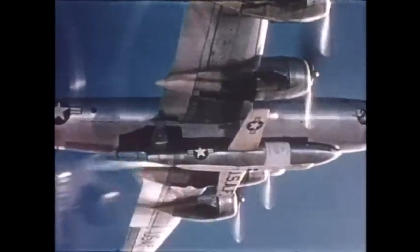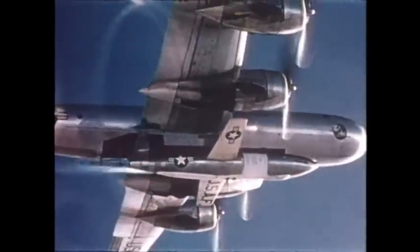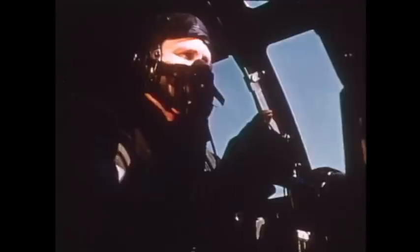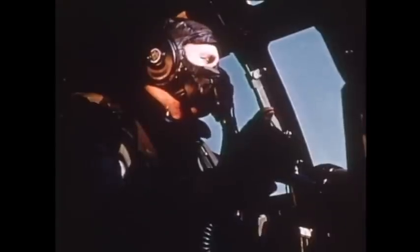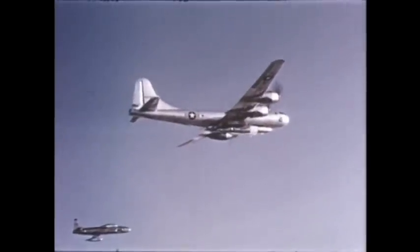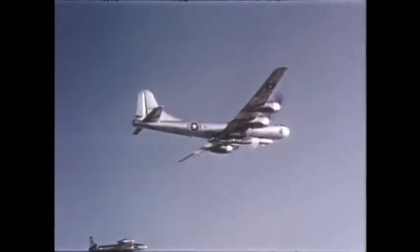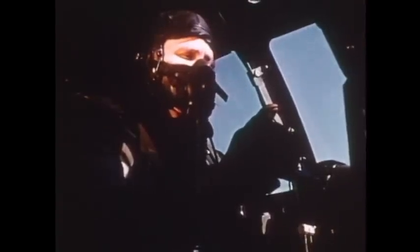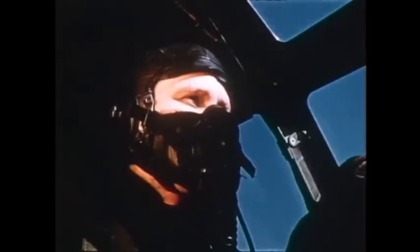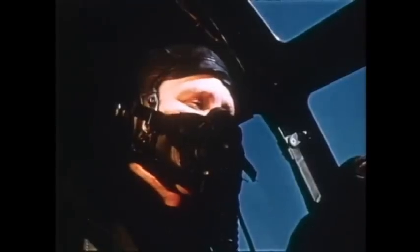Okay, start your countdown. Slowly. Okay, starting the countdown. Five to zero. Five. Four. Three. Two. One. Okay, drop her, Danny. Drop.